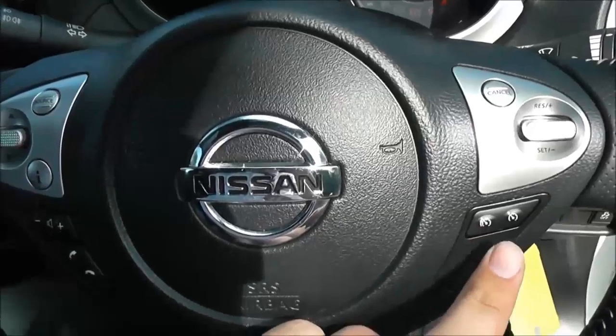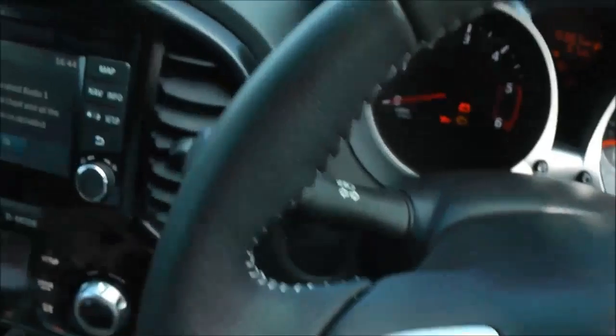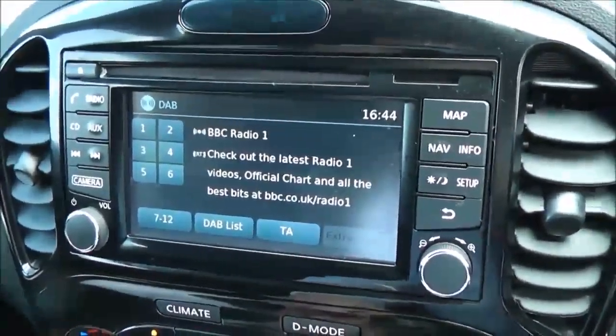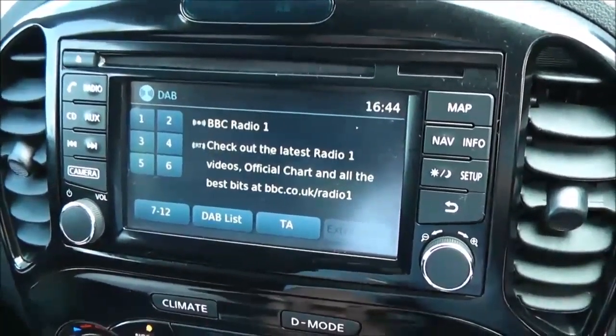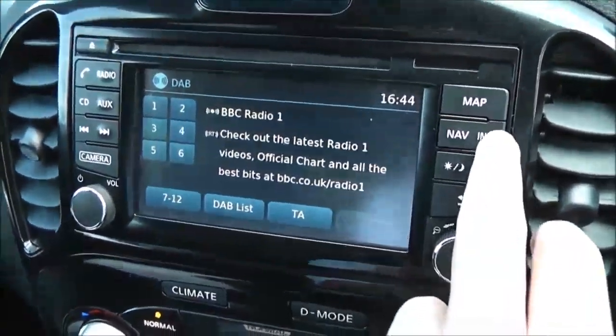Looking at the current mileage, this comes in at 15,367 miles. The steering wheel is leather with white matching stitching. It's multifunctional, with controls on the right-hand side for speed limiter and cruise control, and on the left-hand side for the audio system.